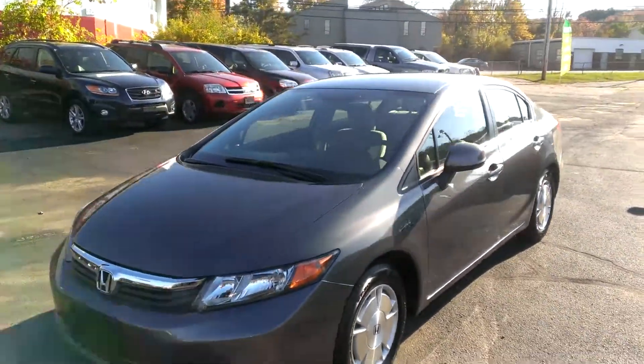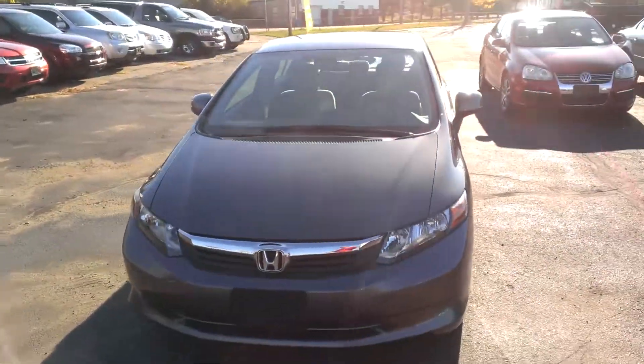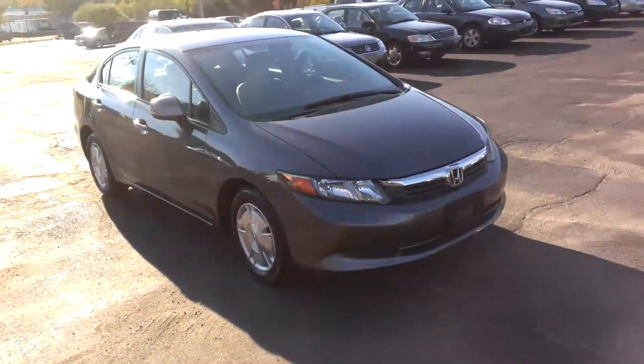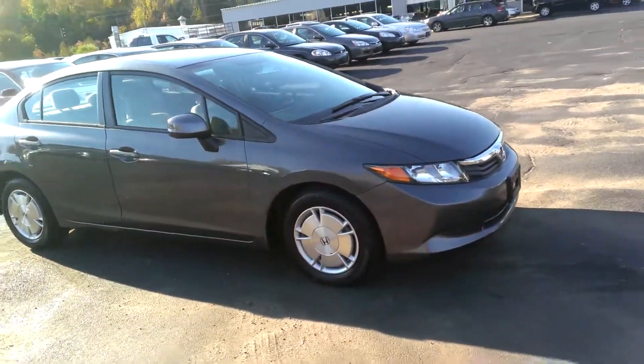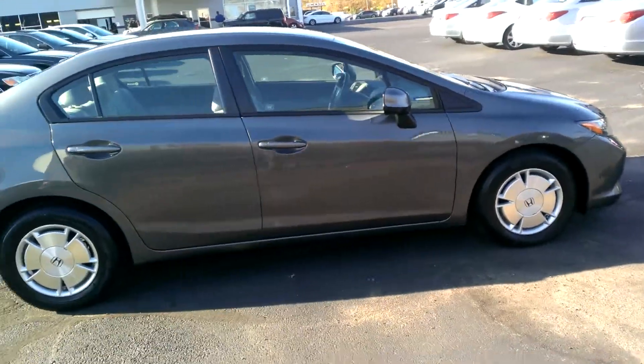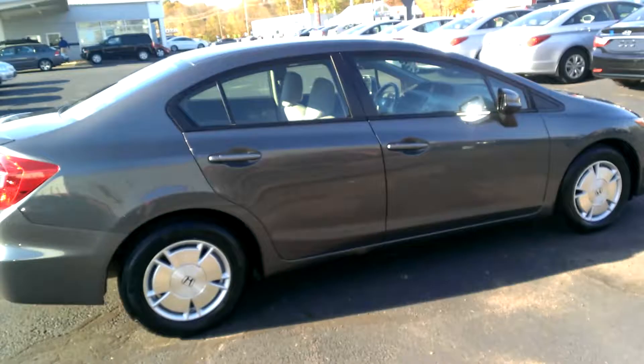What a beautiful day it is here at Wild Hyundai in beautiful downtown Columbia, Connecticut. Take a look at this 2012 Honda Civic HF. It's got the lightweight alloy wheels, which gives you a little bit better fuel economy. What a beautiful car.